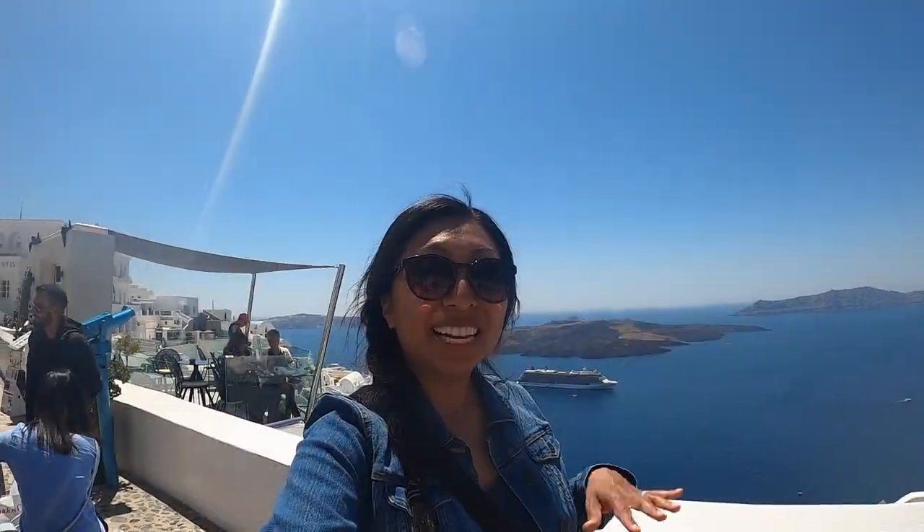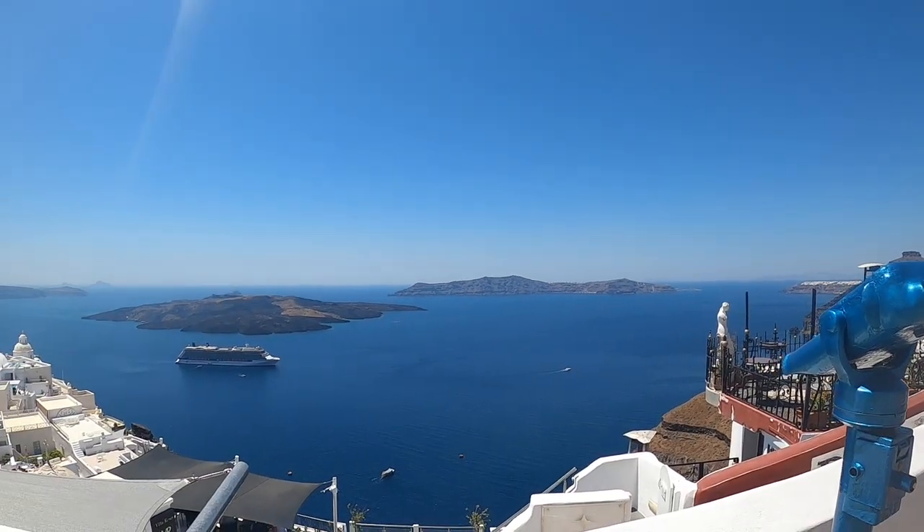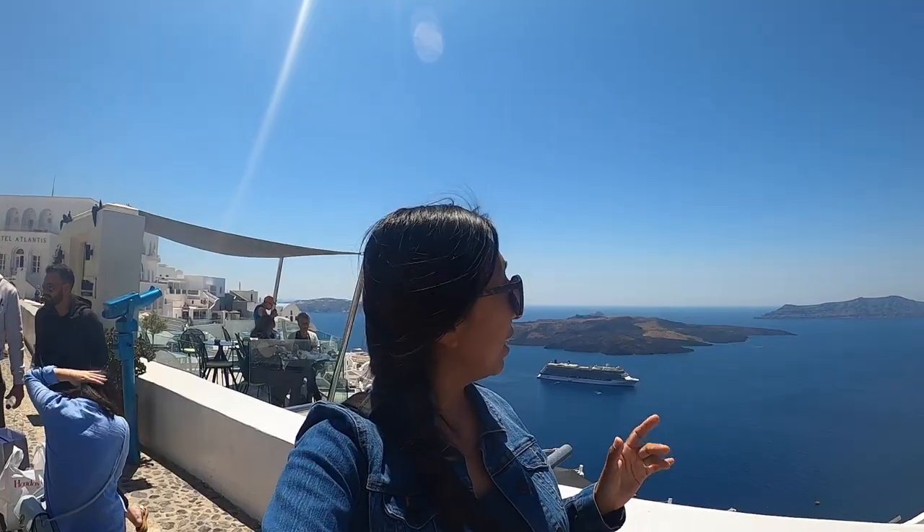One of the reasons I love Vida is the views. As you can tell behind me, it's not as crowded as its sister city Ia. And you get even better views here.